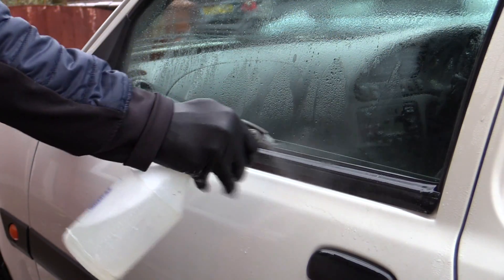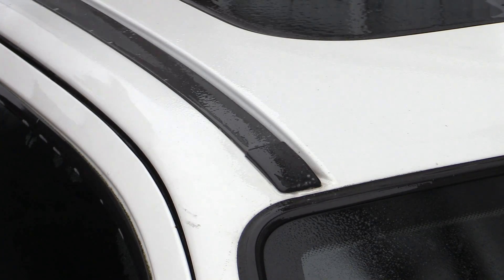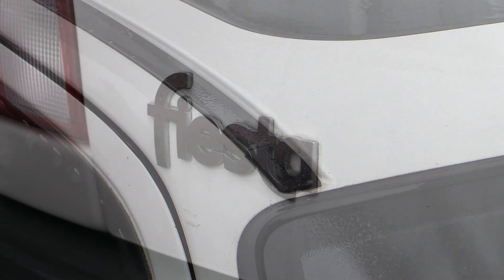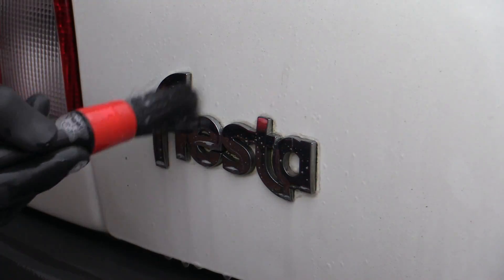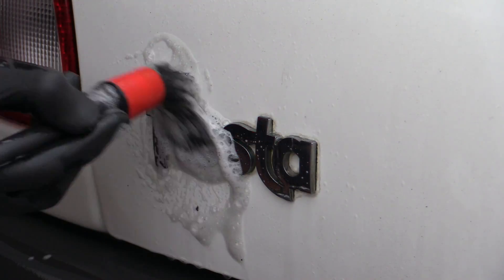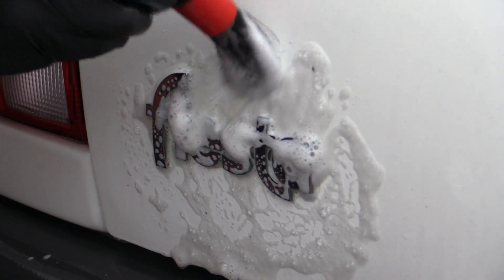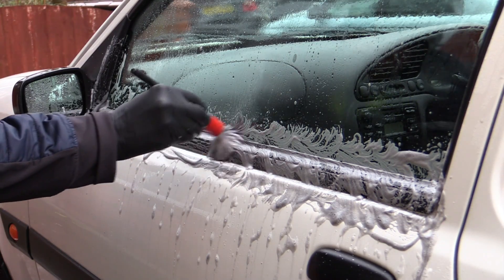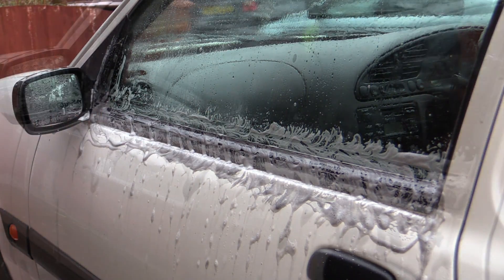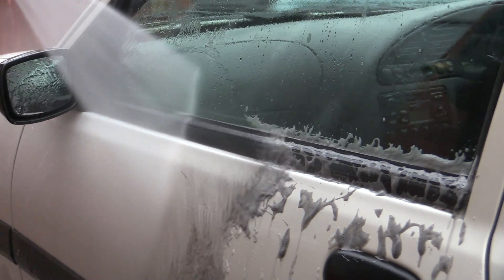The roof channels, window rubbers, badges and various crevices that contained any organic matter were then hit with the same diluted all-purpose cleaner used on the wheels, before being thoroughly worked over with a few soft detailing brushes to dislodge as much of the ingrained greenery as possible. And I'm not going to lie — it was quite satisfying seeing a good portion of it finally being pulled out and rinsed away after all these years.